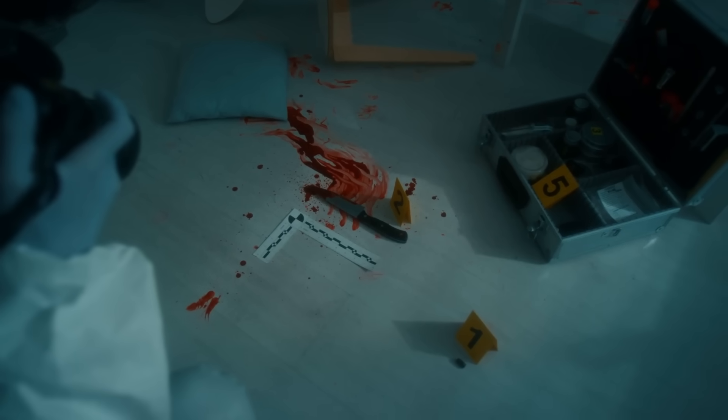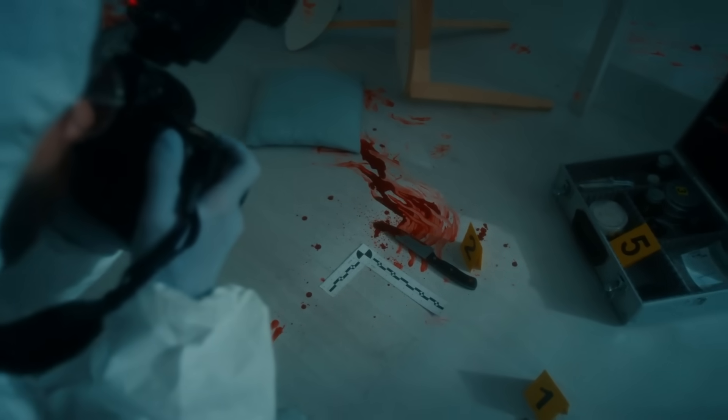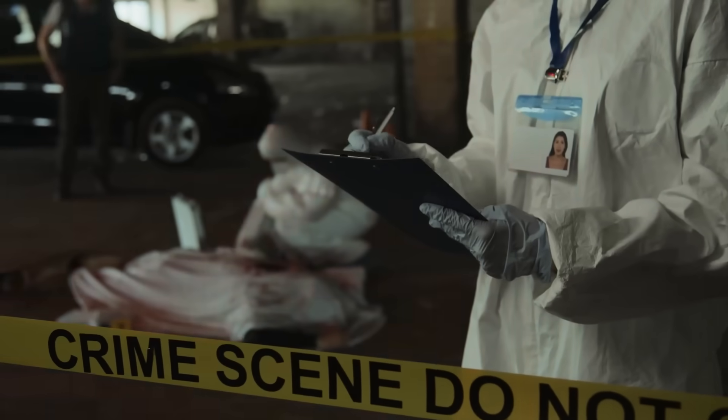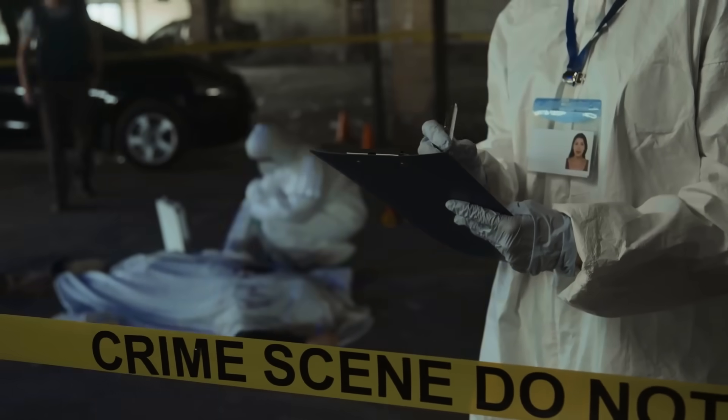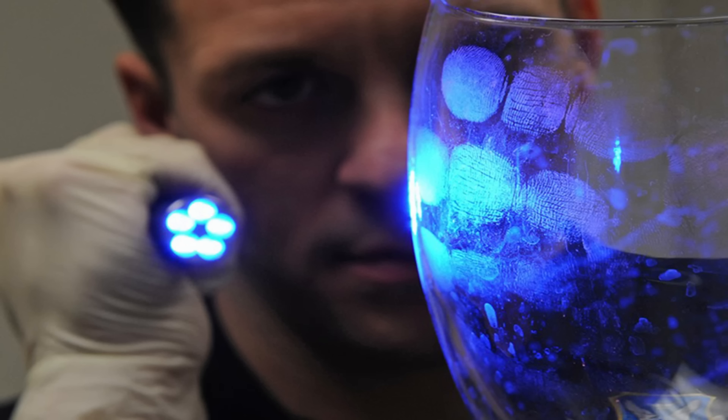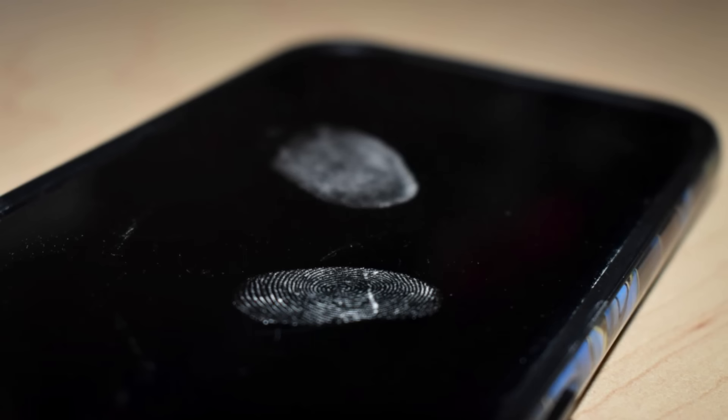When you imagine crime scene investigation, what is the first thing that comes into your mind? It might be a detective with a magnifying glass, or some barricading tape with the words 'Crime Scene, Do Not Cross', or it might be fingerprints. This is not surprising, because fingerprints are the most commonly found evidence at a crime scene. Touch just about anything anywhere, without gloves on, and you'll leave a fingerprint pattern there.